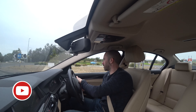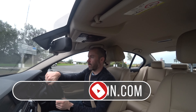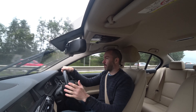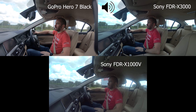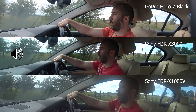Hey guys, as you can see I'm in my car again and I'm back with the X3000, the Sony X3000. Last week I did a video and I basically had three action cameras in this position: the GoPro Hero 7 Black, the X3000, and the older X1000V, also from Sony.